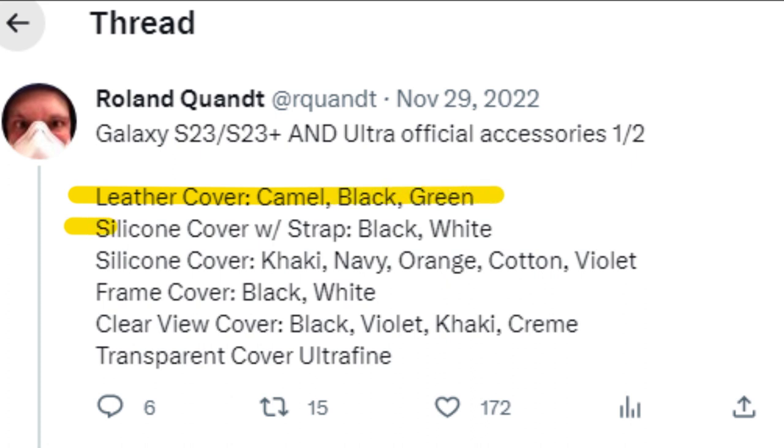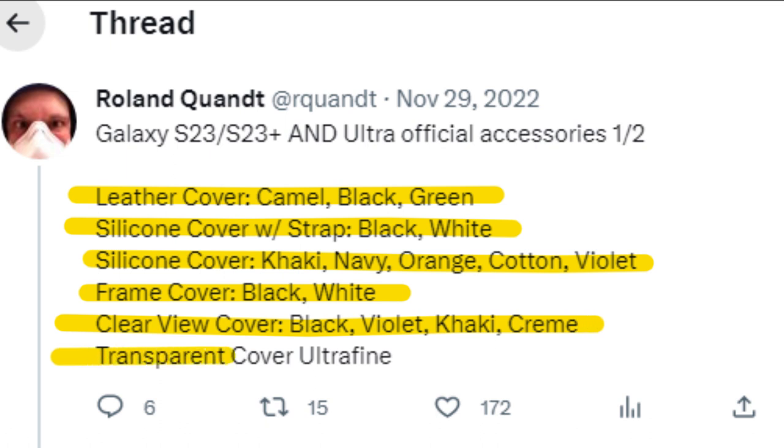The silicone cover with strap comes in black and white. The silicone cover colors are khaki, navy, orange, cotton, and violet. The frame cover colors are black and white. The clear view cover colors are black, violet, khaki, and cream. And finally, it will have a transparent ultra-fine cover.